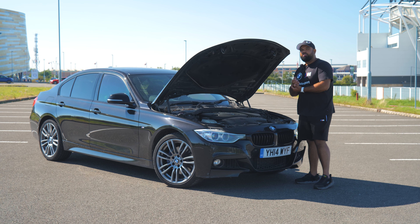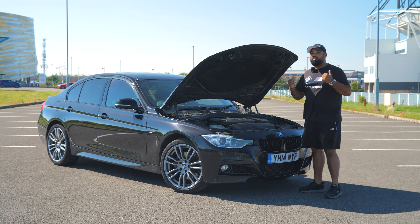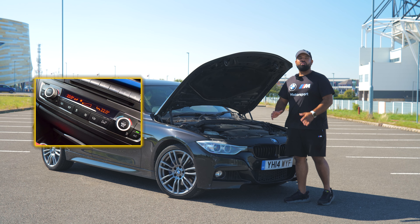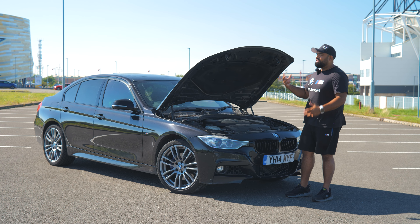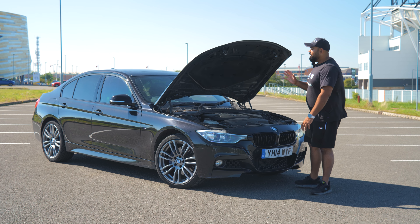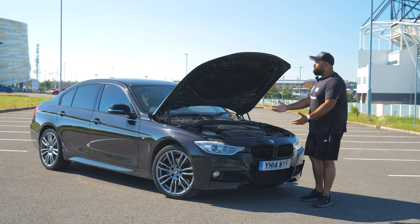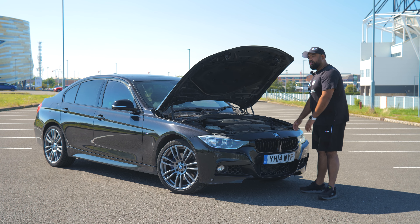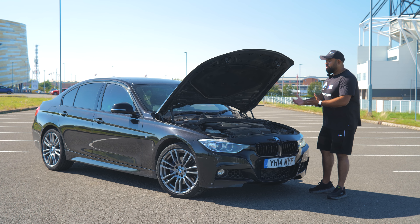Another issue we see with these 320ds is the air conditioning compressor. A lot of people don't use air conditioning all year round — they don't switch it on until June or July. The issue is that air con is good year-round: you can turn the temperature up and it demists the screens. When it's not used, the seals inside break and the pump isn't lubricated, so they fail. We see quite a few air con compressors fail — you have to drain the gas, fit a new one, and refill it.